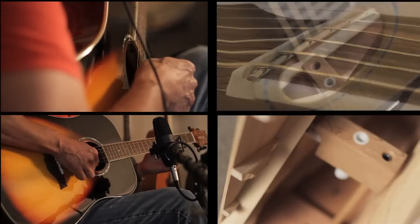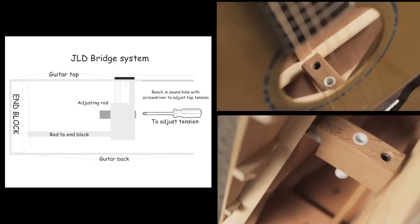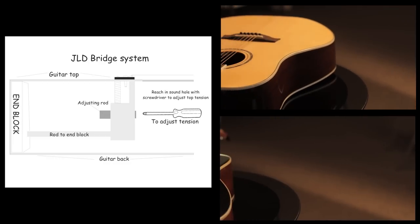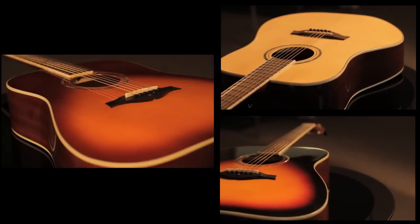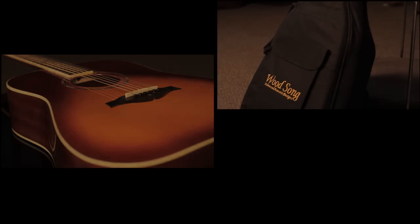Last but not least, the JLD bridge system, which allows improved vibration and will ensure the top will never lift. Included in the package is our Dreadnought model, your colour of choice — natural, tobacco or sunburst. Also includes a high quality gig bag. A total street price of $472.